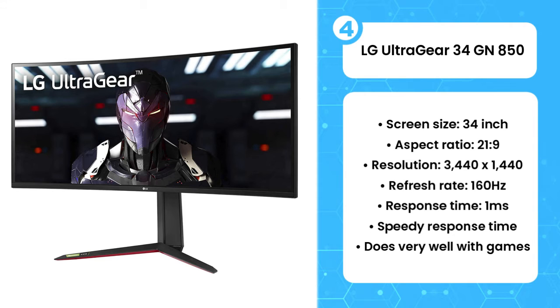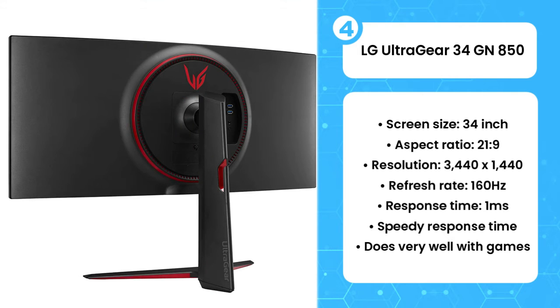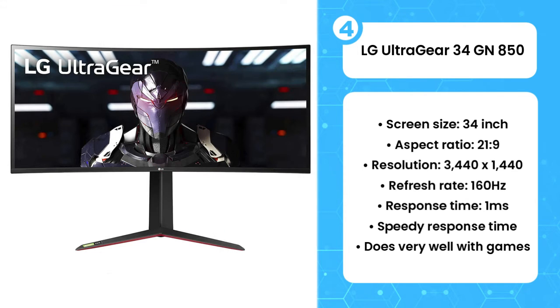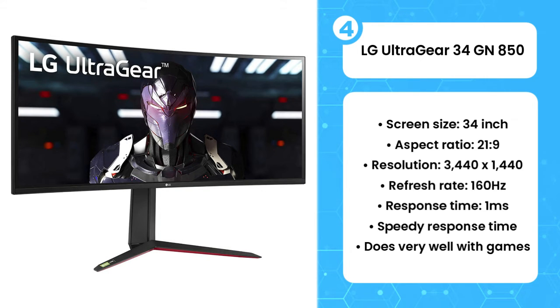You get nearly 5 million pixels on show here, as well as coverage of 98% of the DCI-P3 color gamut, so this is a display that isn't messing around, and the price you'll have to pay reflects that. I also like the broad array of ports you get with the UltraGear and how easily those ports can be accessed around the back. Overall, this is one of the best gaming monitors around, especially if you need to use it for other stuff.